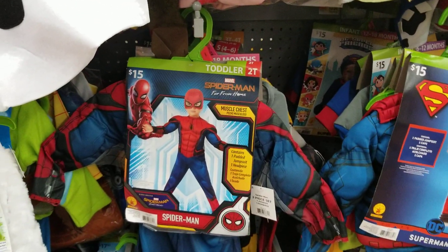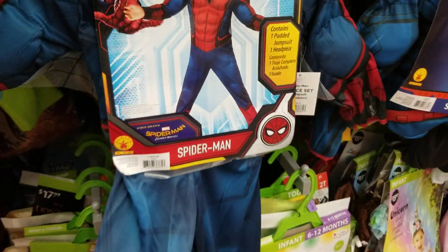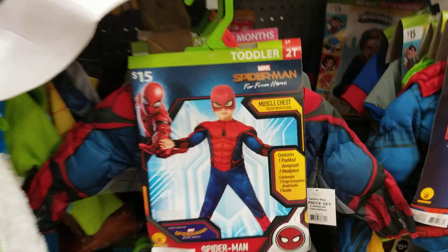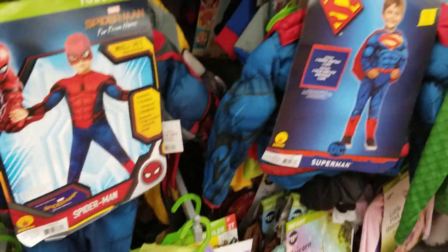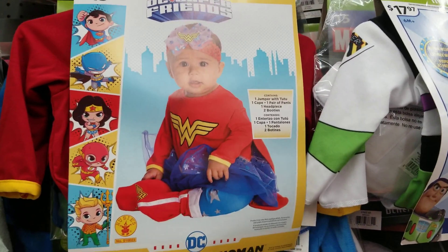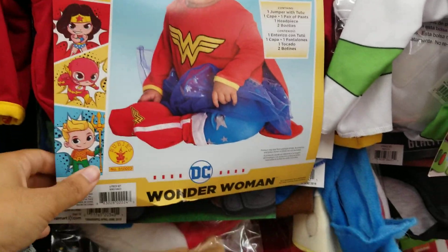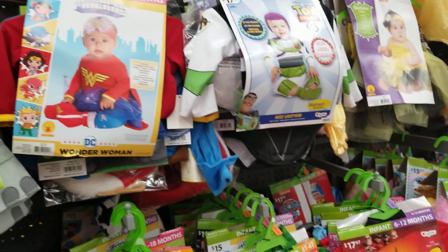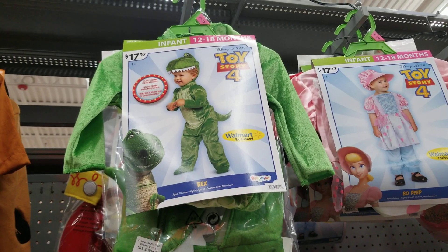They've got the Spider-Man with the muscle chest — the whole thing is a 2T. It looks like someone unwrapped it from the box. I like how it's cushioned on the arms and the chest. Then look at this one — they've got a Wonder Woman for 12 to 18 months, really cute as well. 15 dollars is not bad for a Halloween costume for a child that doesn't really understand what Halloween is. They've also got Rex from Toy Story 4 — that's really cute.